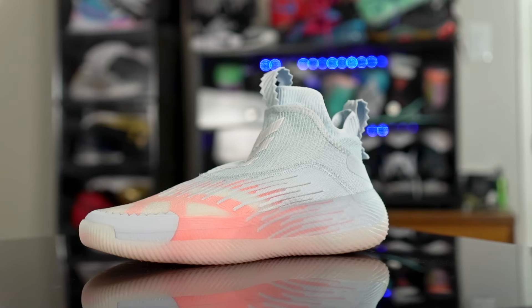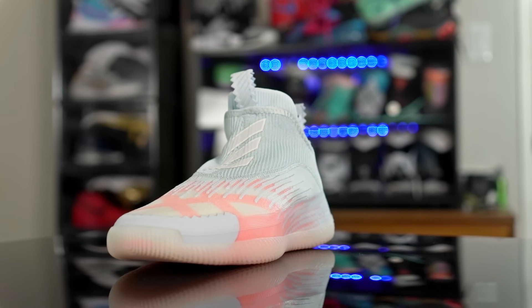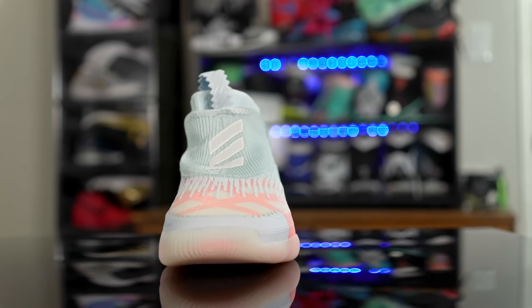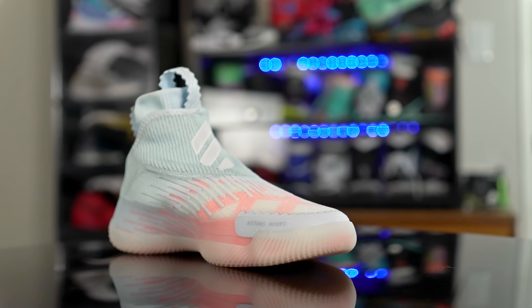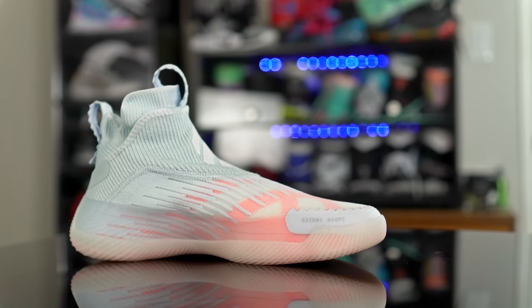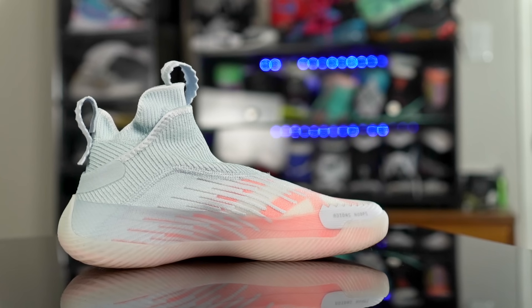Next is the Next Level Future Natural — basically the same as the Harden Vol. 5 but a better performer, and I actually enjoyed playing in the Next Levels. The outsole is durable, and the materials are durable as well. You also have a little bit of extra fuse around the perimeter of the toe box for added durability if you do toe drags, and the quality of the materials is very nice. It feels like a very well-made shoe.